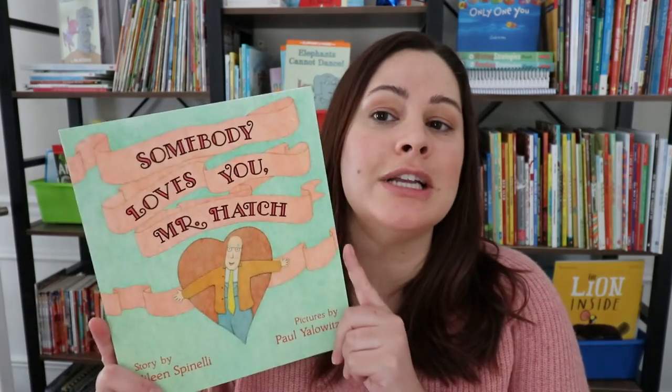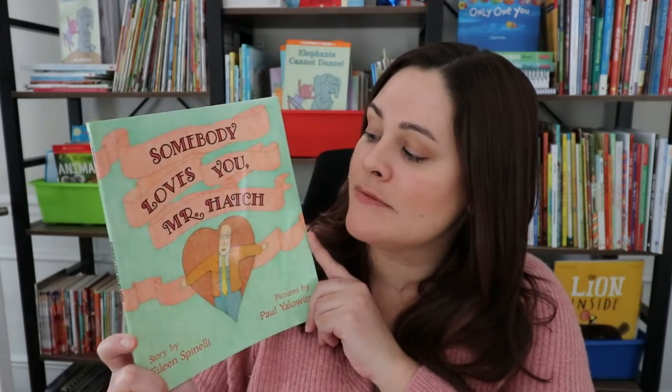This first one I'm sure many of you have heard of — it is an oldie but a goodie. It is called Somebody Loves You, Mr. Hatch by Eileen Spinelli.